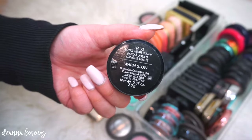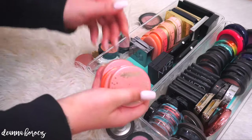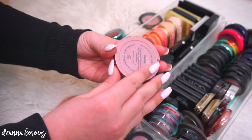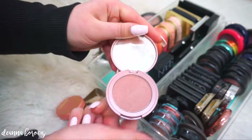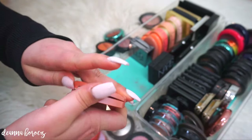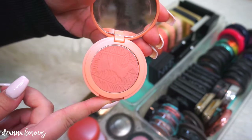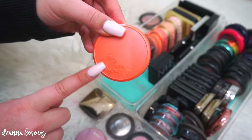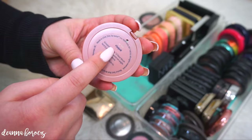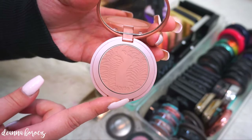Moving on to Tarte blushes. I have four in here plus my fifth one in my everyday drawer. The one I love the most is called Exposed. Next I have Celebrated, which is quite surprisingly pigmented on the cheeks. Captivating is a beautiful bright orangey color, and this was my first blush from Tarte — it's called Tipsy. And last but not least, one of their newer colors called Risque. I just had to have this — as you can see, it's definitely a color up my alley.